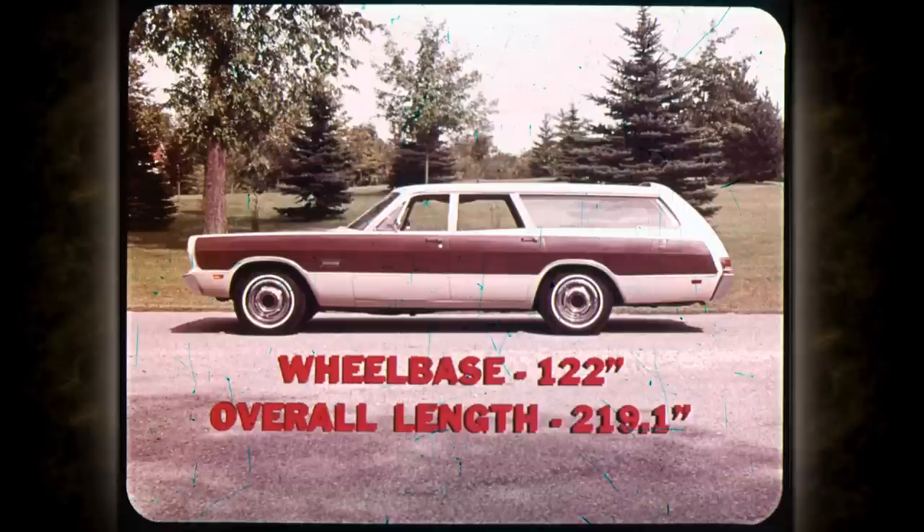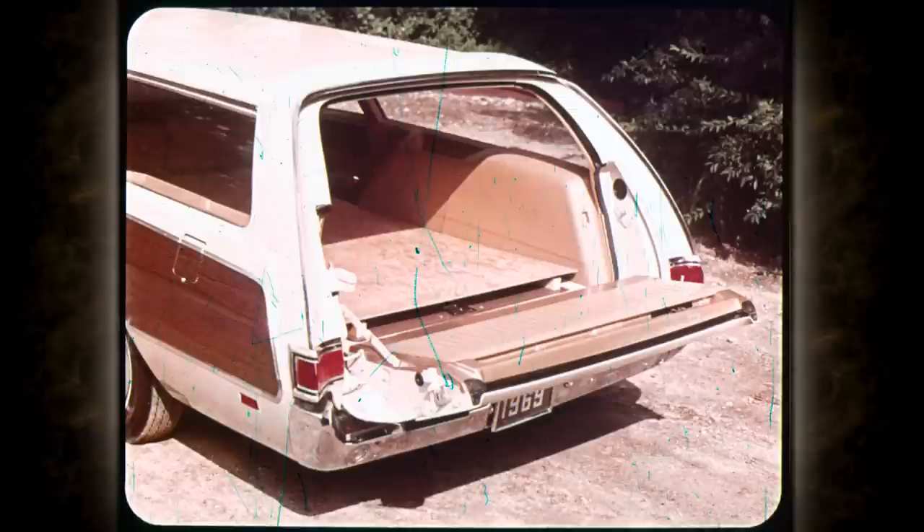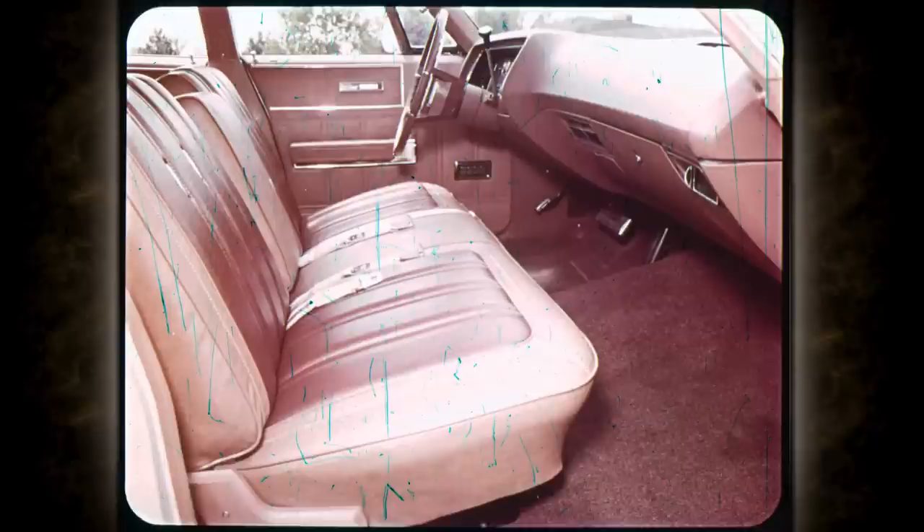With a wheelbase of 122 inches and an overall length of 219 inches, the Fury is one of the biggest wagons in its class. Inside, you can carry loads over four feet wide and over eight feet long with ease. All-vinyl interior trim with nylon-blended color-keyed carpeting make Fury Suburbans the most comfortable and attractive wagons on the road.